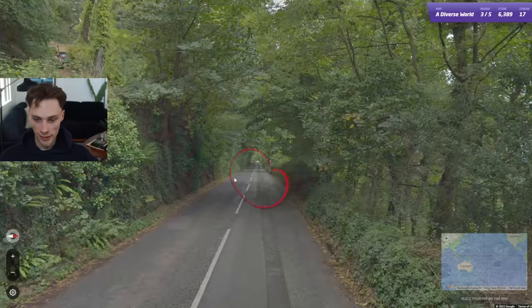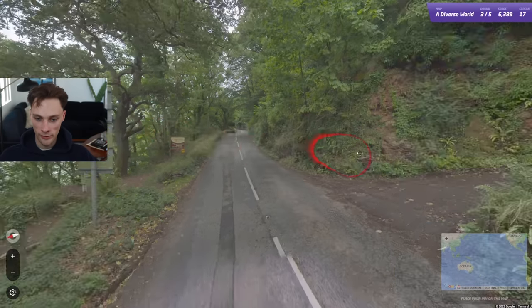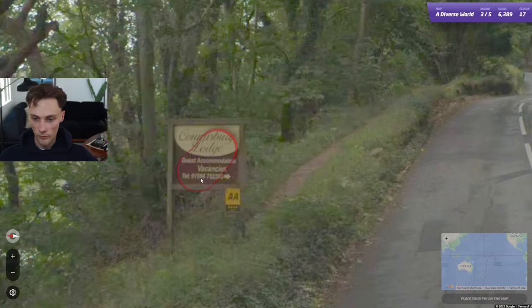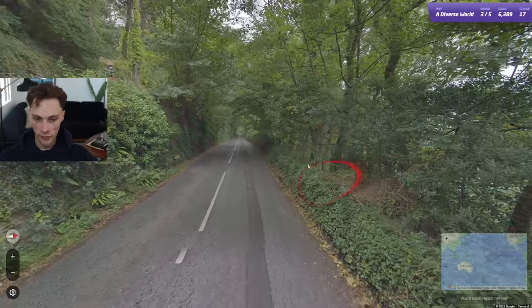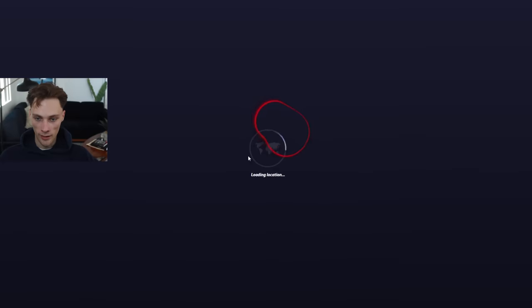I'm much inclined that we're going to be in the UK here. I can't see the back plates. Usually in the UK you'll get yellow back plates, which you don't see in Ireland. We don't have anything else up there. I don't know my area codes either. You get these tall hedges on the side of the road in the UK and Ireland. Driving left with English would indicate the UK or Ireland.